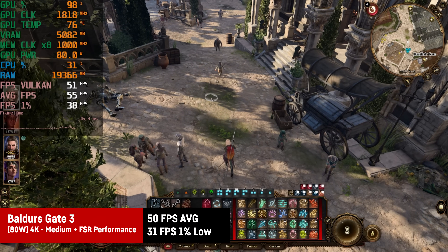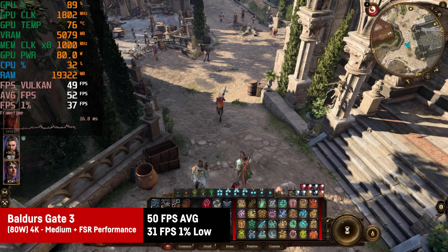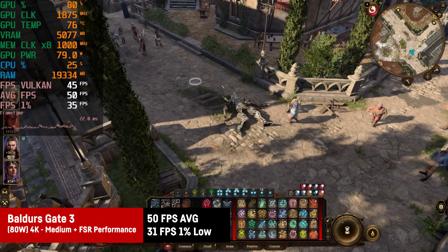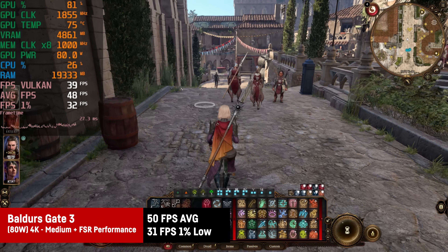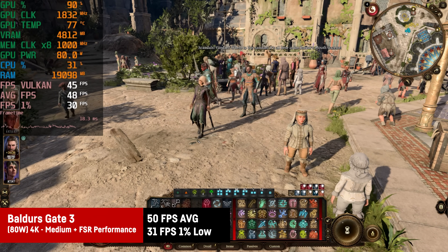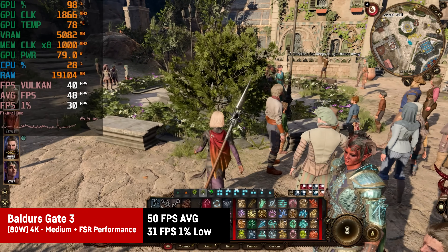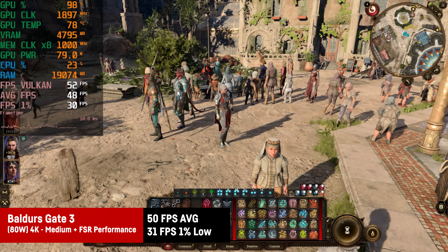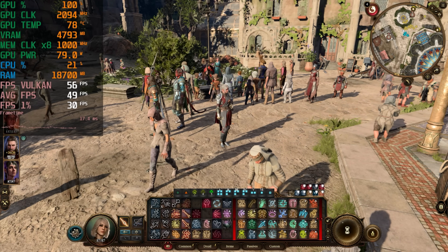For Baldur's Gate 3, using FSR is a good idea since otherwise there are heavy freezes and quite some stuttering. With FSR on performance and medium settings, it runs at around 50fps on average with 1% lows of 31, running around the whole town of Baldur's Gate in the third act. That's perfectly playable for a turn-based game. 60fps might be possible with some tinkering, though locking to 30fps with the highest achievable settings is also a valid approach.